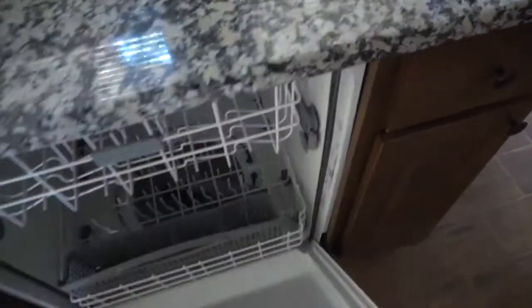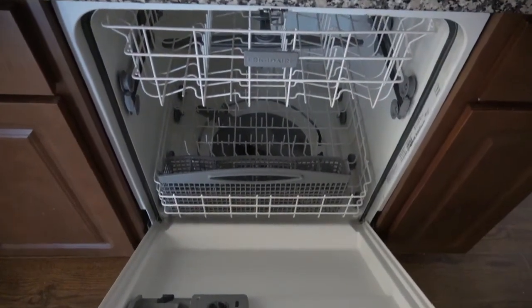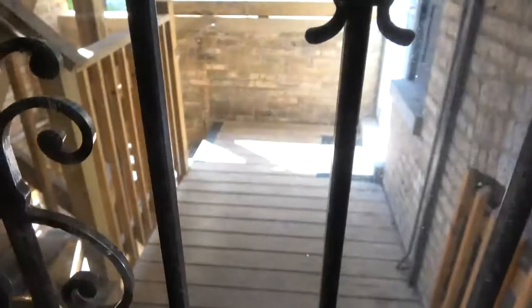Underneath the sink is nice and dry, able to use for storage. The dishwasher next door is a full-size dishwasher, ready to go. There's just a little bit of cabinetry next to it, plus a drawer and a thinner cabinet that's deep — good for cookie sheets, that kind of thing. The back door goes down to laundry and a little backyard area.